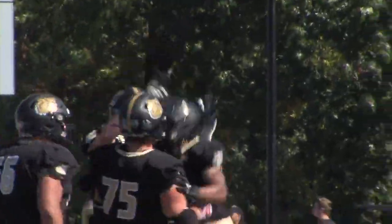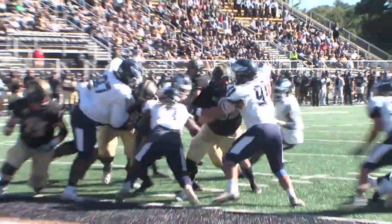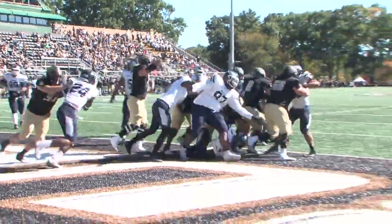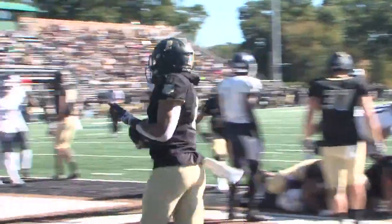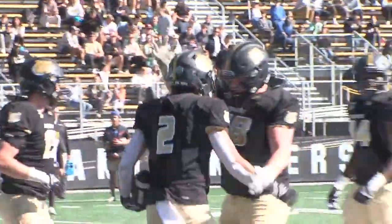The visitors did give the Dogs a little hiccup with an interception and a field goal later in the first, but in the second, Bryant gets back on the board when Ryan Clark clears the goal line for the short TD. He had two on the day, the first making it 14-3 home team, and after that, the Bulldogs starting to really cook.